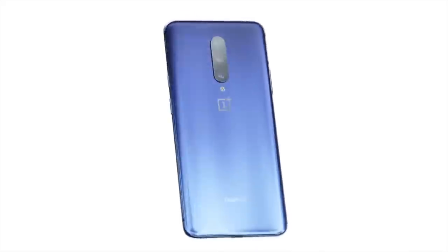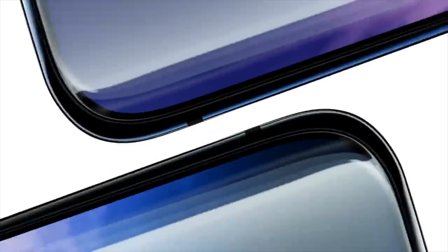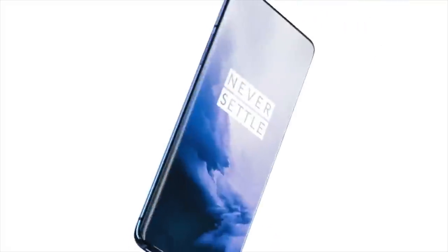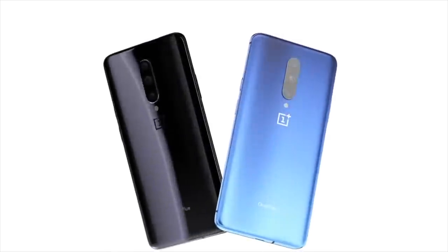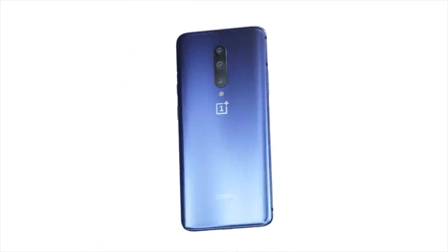In my opinion, OnePlus has nailed the design. Of course, with all its sacrifices, you have to keep in mind there's going to be no water resistance — it could be splash resistant, but it's not going to be as good as a Galaxy S10 or iPhone because of the moving parts, so be careful not to dip this phone in water. There's also no wireless charging on the OnePlus 7, which is something to keep in mind. Other than that, it's looking really, really incredible. Let me know your thoughts in the comments below, and I'll catch you guys in the next one. Peace out.